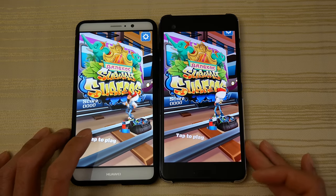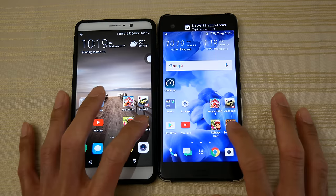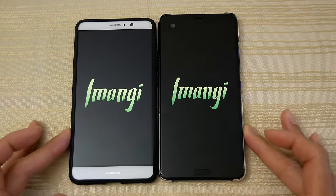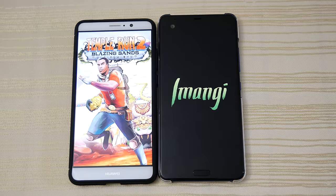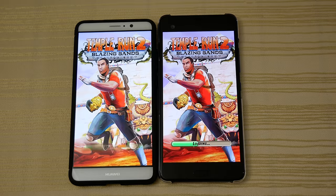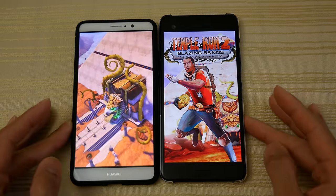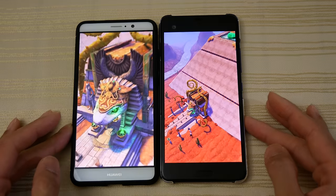Waiting for the U Ultra right now. Temple Run — and again the Mate 9 is pulling ahead. Kirin 960 flexing its muscles.